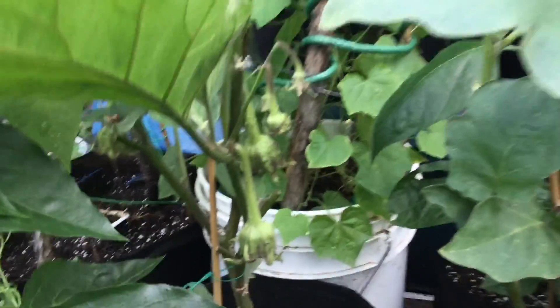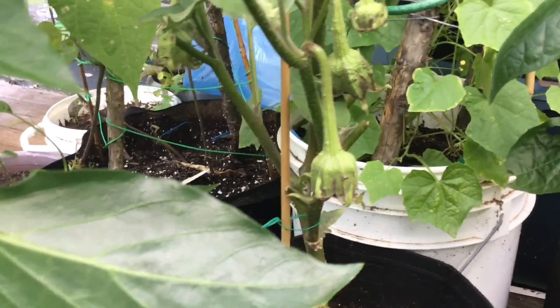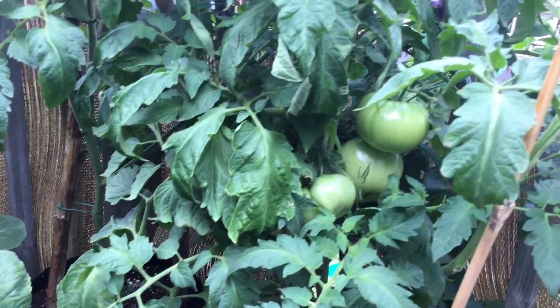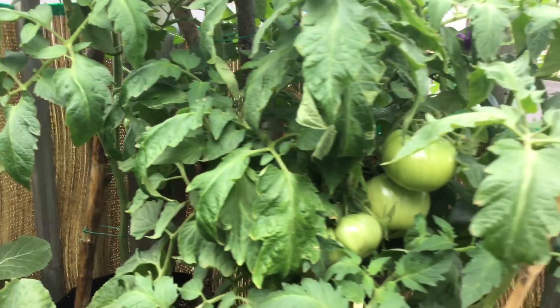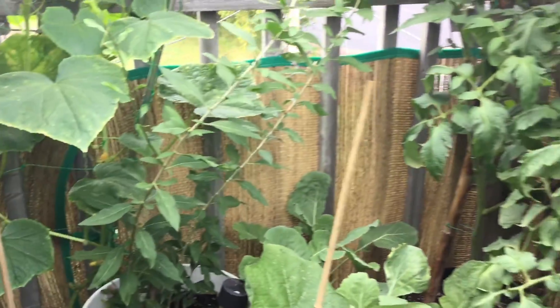The eggplants — the fruits are getting bigger, so looking forward to that. And I had five beefsteak tomatoes; I actually lost three green ones from this plant. But I like the taste of green tomatoes as fries, so it wasn't really a big loss.